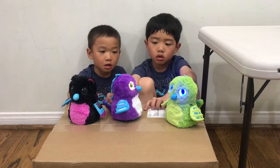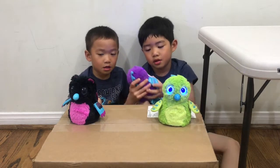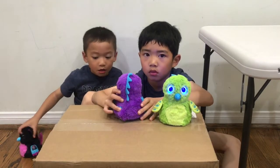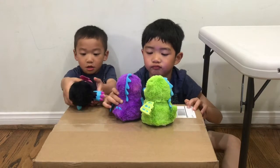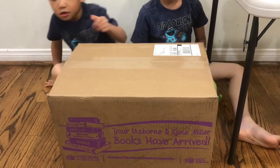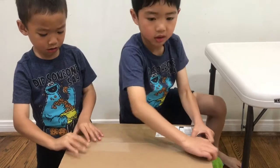Hey guys, what are we doing today? We're opening a book! So mommy just signed up to be an independent consultant with Usborne Books and More. We are going to open my starter kit and find out which books Liam and Taylor are going to add to their library.